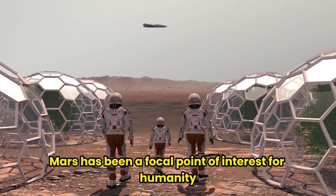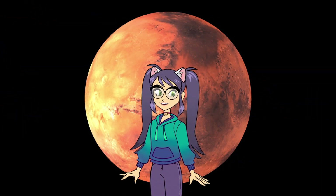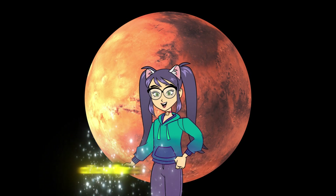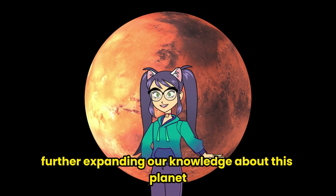Mars has been a focal point of interest for humanity for a long time. Future space explorations and colonization plans will allow for closer examination of Mars, further expanding our knowledge about this planet.